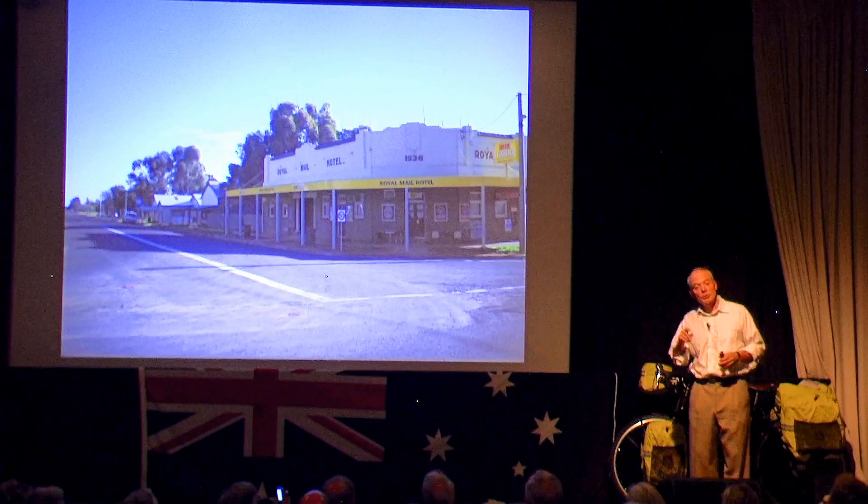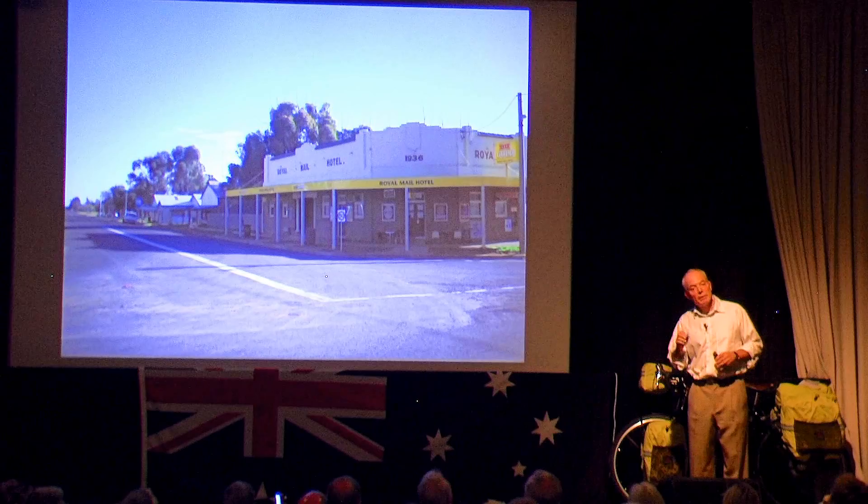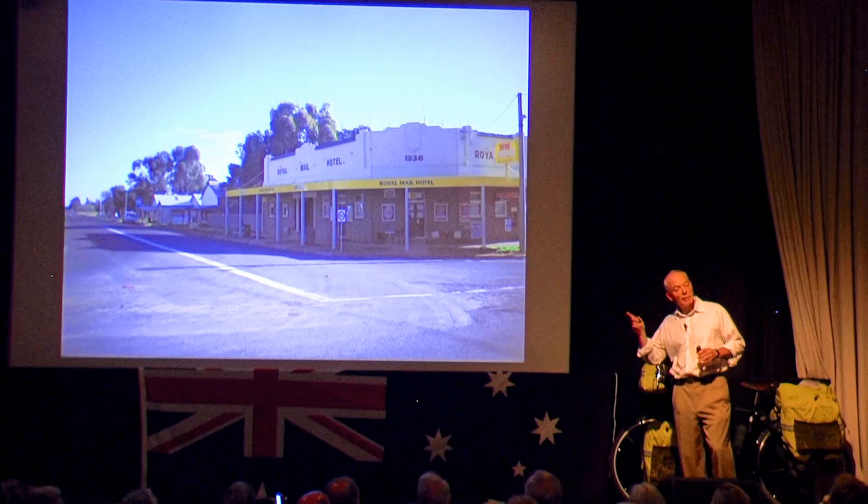I crossed the Hay Plain, which is another version of the Nullarbor, cycling into a massive headwind all day. I cycled for like 12 hours into this headwind, and I could see the lights of this pub like a vision for hours on end without getting any closer.